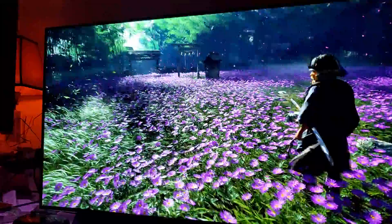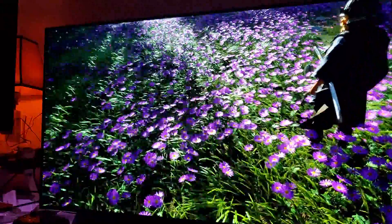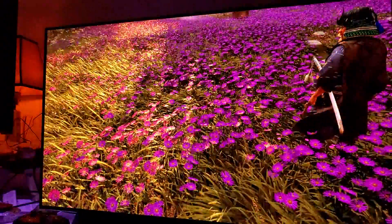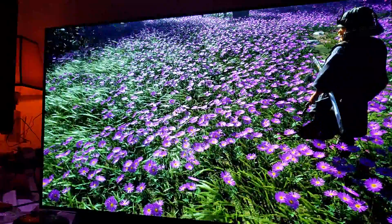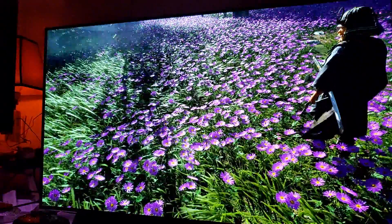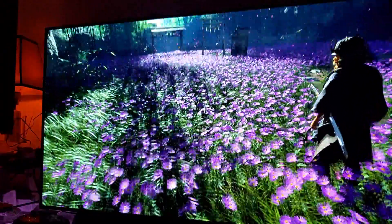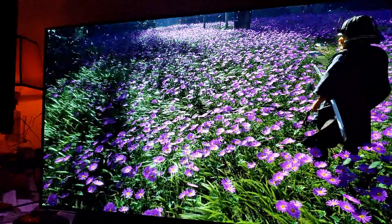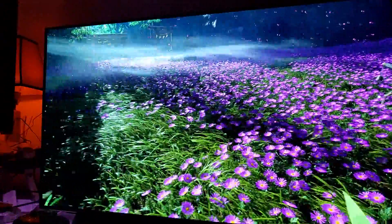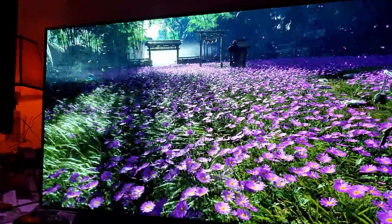Anyway, what you're looking at here is Ghost of Tsushima, and as you can see it just looks beautiful — simply stunning. This has to be the best-looking PlayStation 4 game. The Last of Us Part 2 looks amazing too, but Ghost of Tsushima is an open-world game while The Last of Us 2 is linear, so that's why I give Ghost of Tsushima a bit more credit.